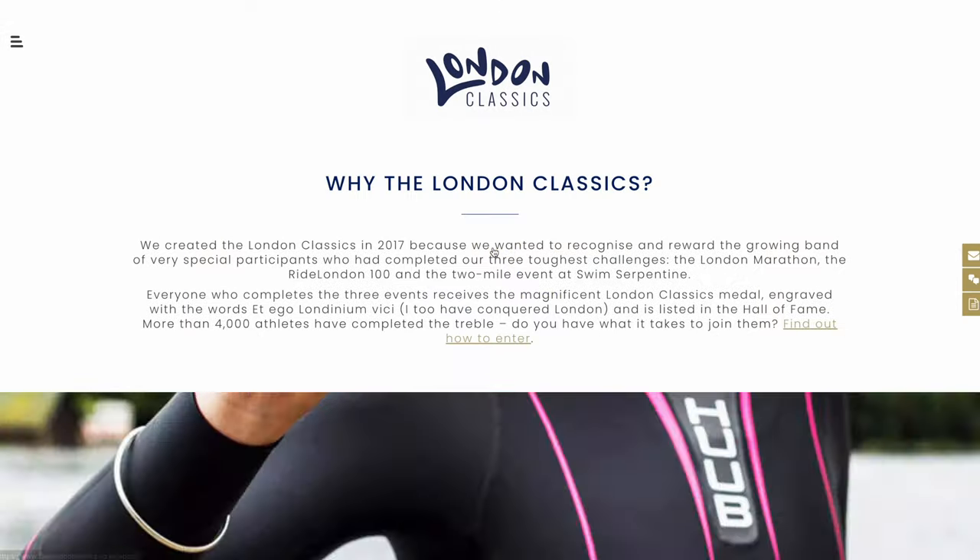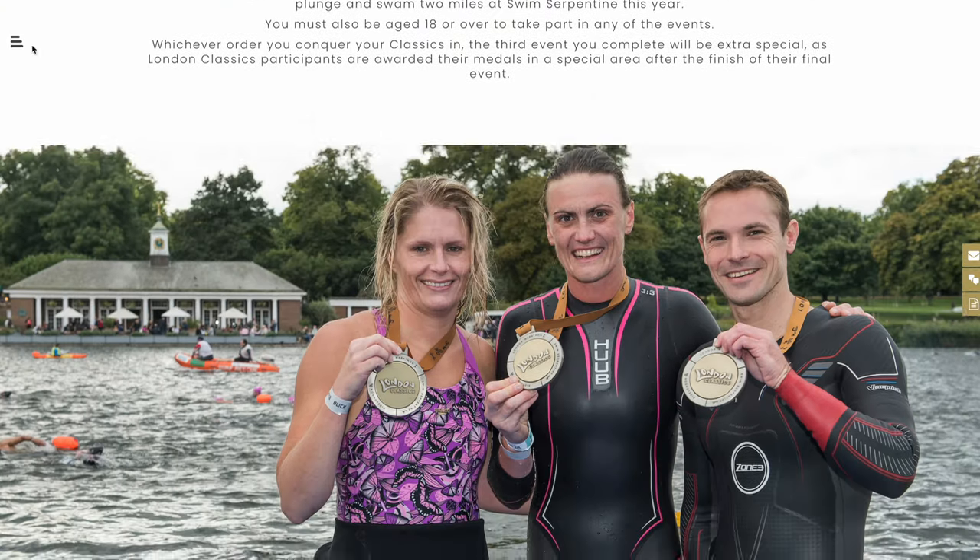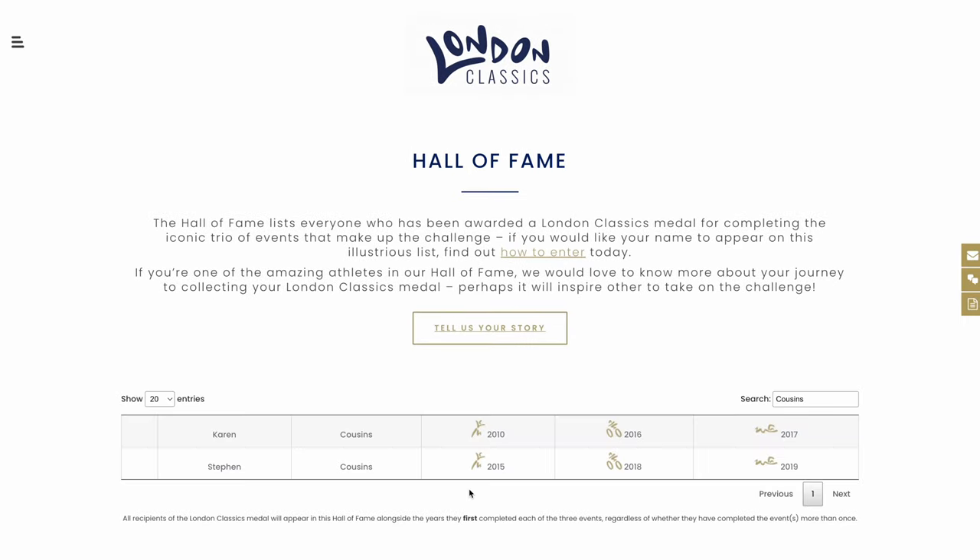Head to the London Classics website where you can read more about it and register. You can register after you've completed two events and secured your place for the third. This will ensure that you're presented with your London Classics medal when you cross the finish line of your final event.